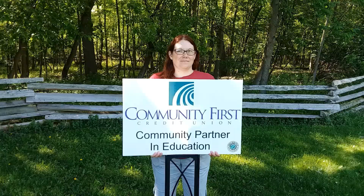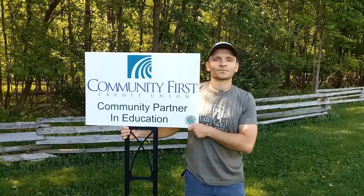Special thanks to Community First Credit Union for being our community partner in education. Because of their support, we're able to provide awesome programs for you.